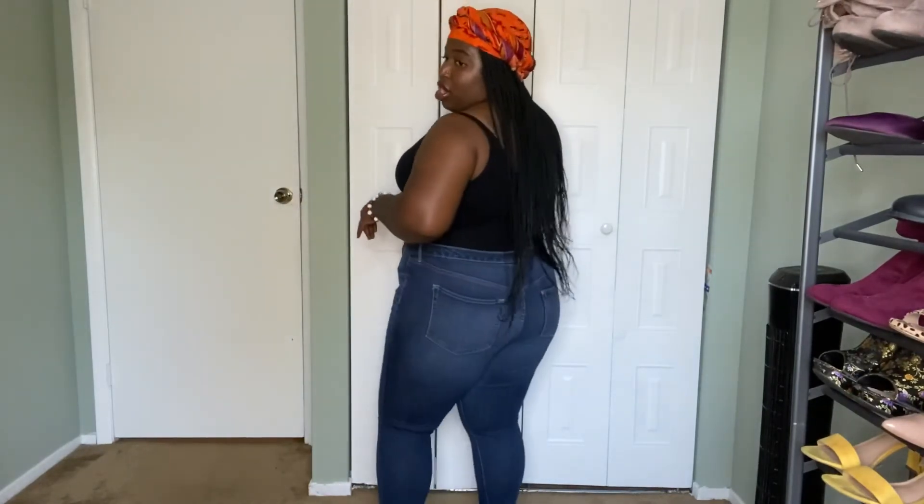Last but not least, we have the power stretch jegging from Ava & Viv, which is a Target brand. I got them in the 16W because that's their plus size sizing, and they fit wonderfully. These are more of a mid-rise rather than high waist — I usually like my jeans to sit higher, especially if I'm tucking in a top, but these still look great. They're not particularly short or long — they hit right at the ankle, which is perfect. The pockets sit literally right on my butt, which makes them feel much better.